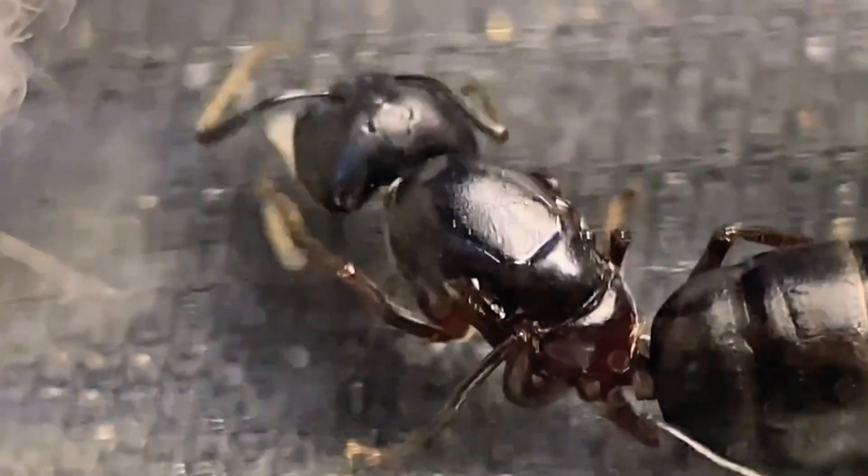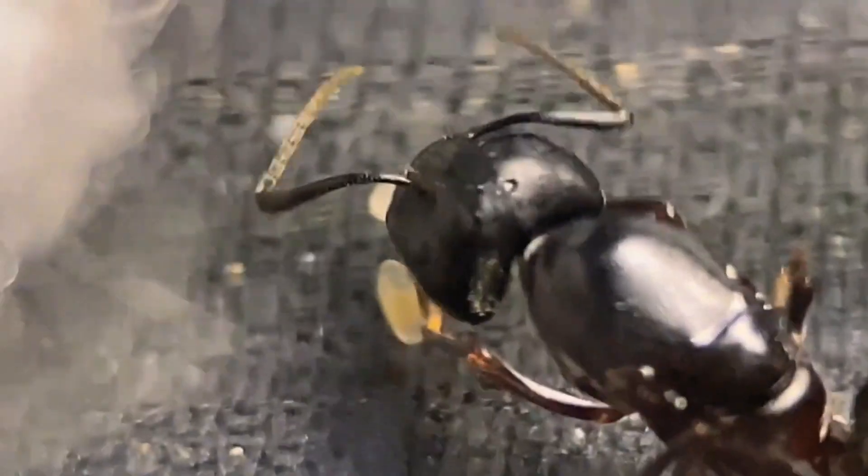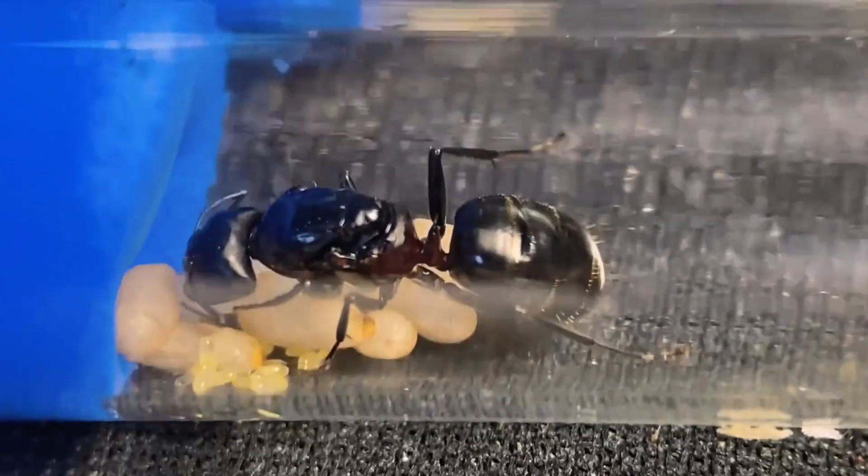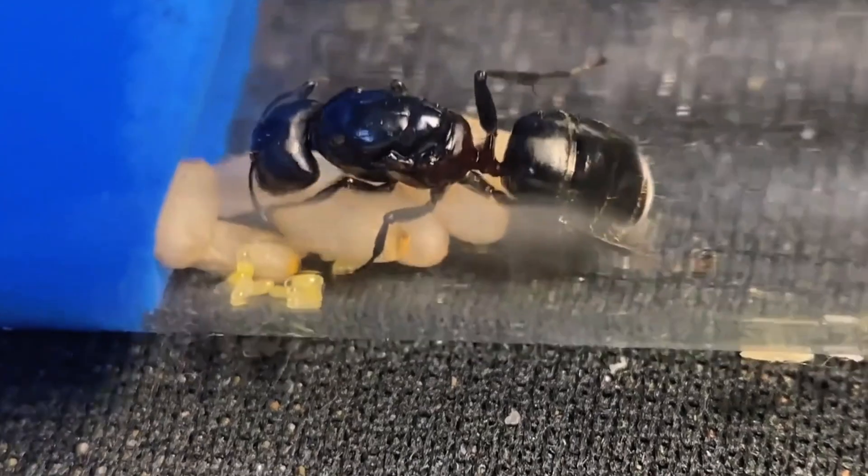This queen ant currently has just one egg and a tiny larva. Another one remains the same, with only two larvae. However, a colony deep in the mountains is thriving, boasting a full set of eggs, larvae, and pupae — making it one of the stronger colonies.